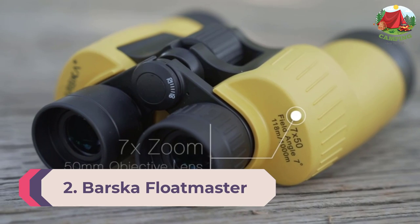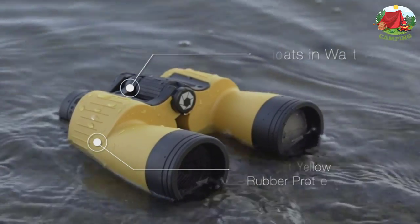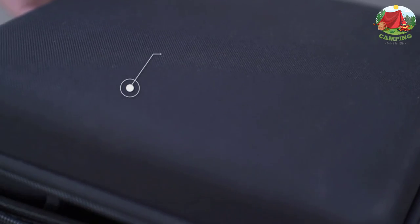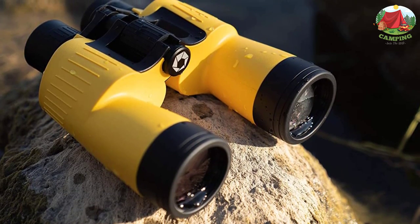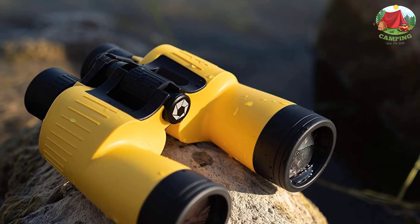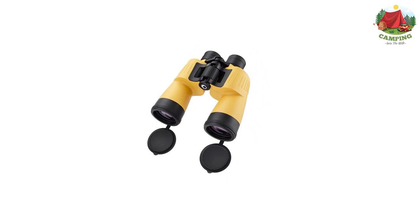Number 2: Barska Float Master 7x50mm Floating Binoculars. From Barska comes the Float Master — designed to float if dropped, making them ideal for boating and rough marine conditions. The fully multi-coated optics and BAK-4 Porro prisms enhance image clarity and field of view by maximizing light transmission. Unfortunately, like the previous Barska entry, users have reported quality control issues, including imperfect seals leading to waterproofing failures. For floating binoculars, waterproofing is a major obligation, so proceed with caution.